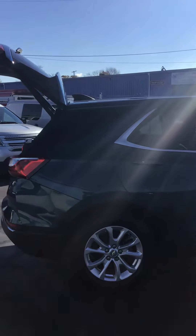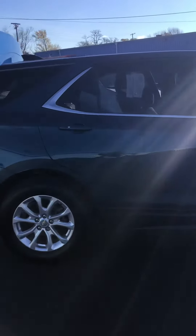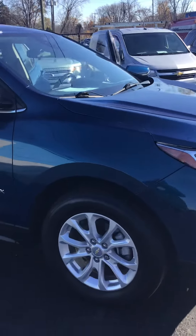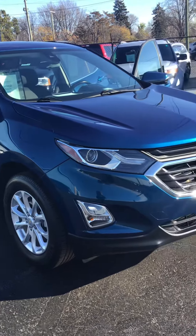Hi, this is Cavewood Auto in Port Huron, Michigan, wanting to show you one of our newest additions to our used car lineup. This is a 2019 Chevy Equinox LT model. It is front-wheel drive and it has just over 26,000 miles.